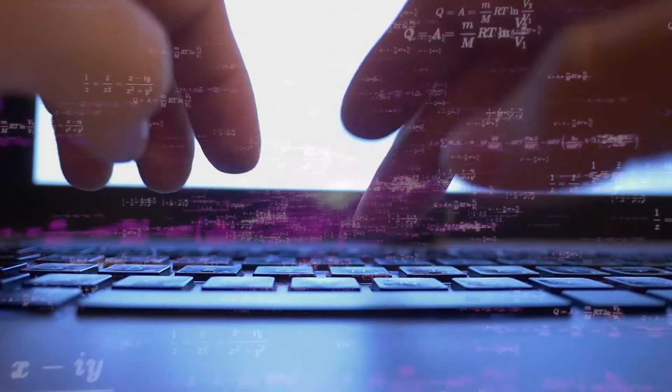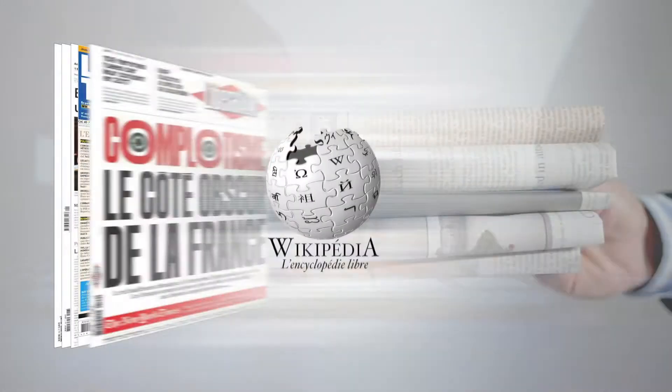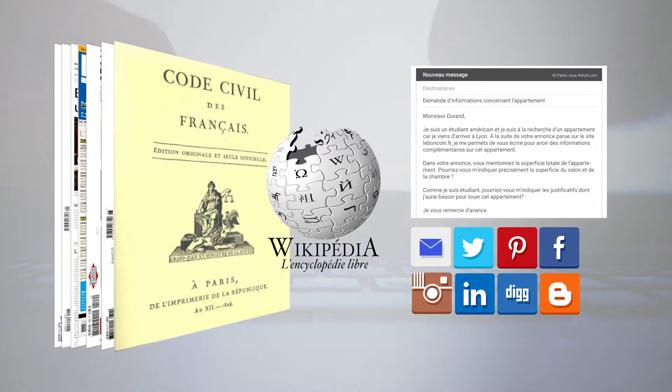To inform the design, researchers built statistical models of character use in modern French, drawing on newspaper articles, French Wikipedia, legal texts, as well as emails, social media and programming code.